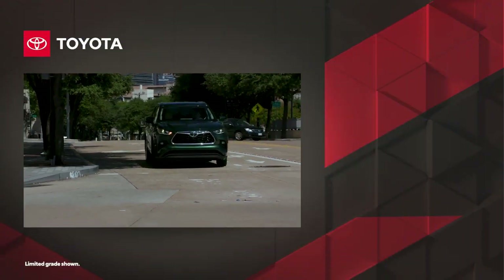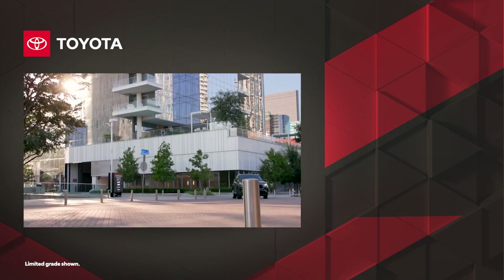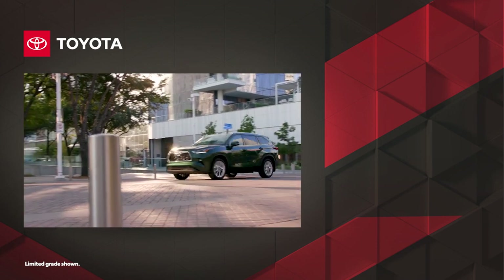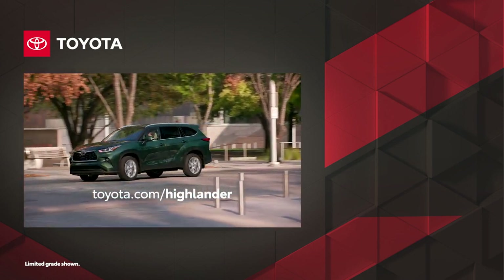With Toyota's commitment to quality, durability, and reliability, it's clear why Highlander is such a smart choice among midsize SUVs. Find one for yourself today at toyota.com.